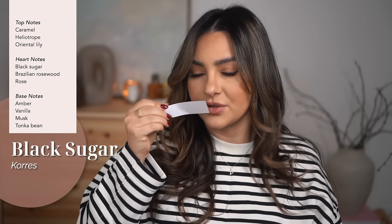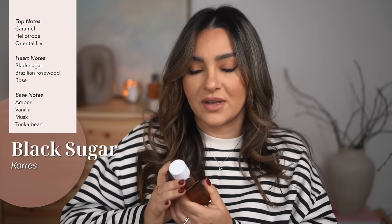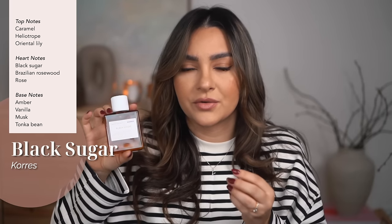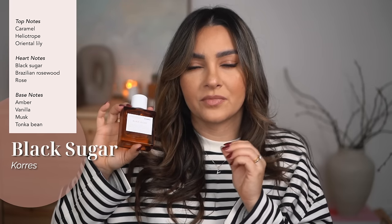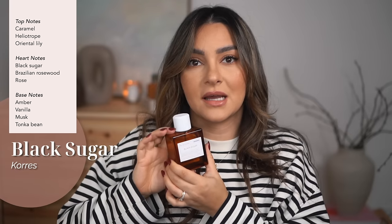It's very hard to detect the notes even on a test strip. It's like a very, very light powdery version of Prada Candy mixed with Prada Infusion d'Iris — so two Prada perfumes lightened up. I thought it would be sickly sweet, but it's not. If you like Infusion d'Iris — that very powdery, iris, elegant, smooth, creamy, fresh perfume — and you like a little bit of sweetness like Prada Candy, this is going to be right up your alley. It's very inoffensive.